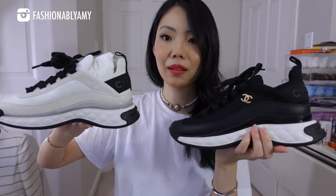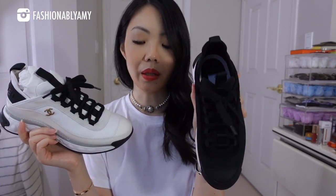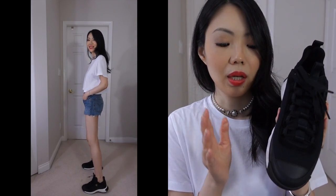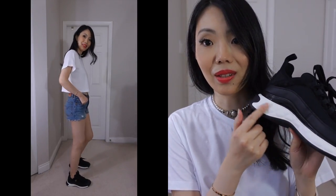Which ones do you guys prefer? Looking at them right now — the white, right? For me, it's the white. The white pops. But I'm glad to get a black pair as well, especially for Vancouver weather. Once summer is over and we get into the colder weather, it's going to start raining all the time, so black is a safer choice — easier to clean. Really, the only place you need to clean is probably the white part and any dust that gets on the black part.